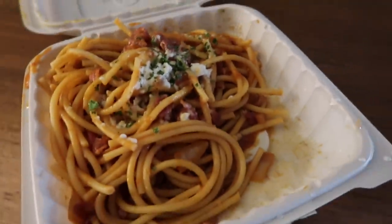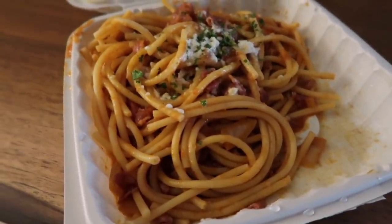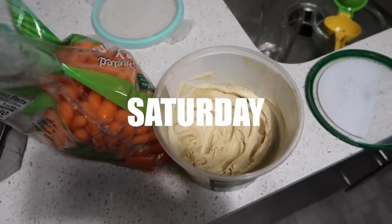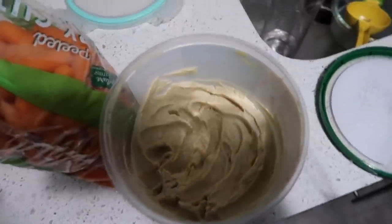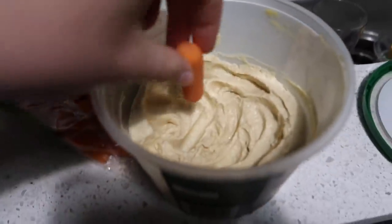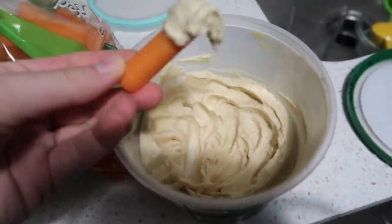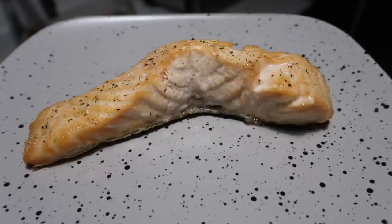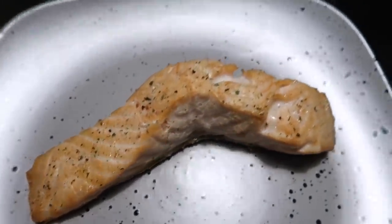I'm eating at Piazza Italia and having bucatini all'amatriciana. It's literally 1 p.m. and this is my first meal of the day — I'm really hungry. I had to go do some work this morning taking pictures. Now I'm eating some carrots and hummus while some salmon is cooking in my little oven.